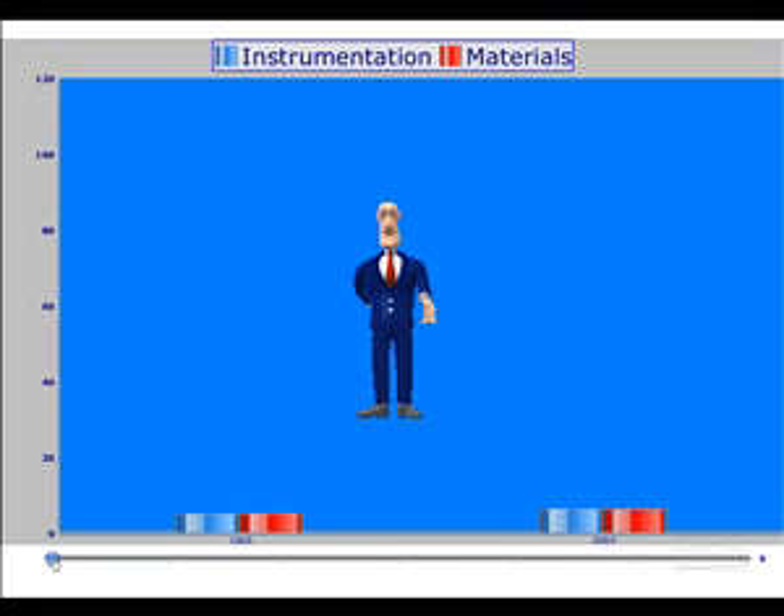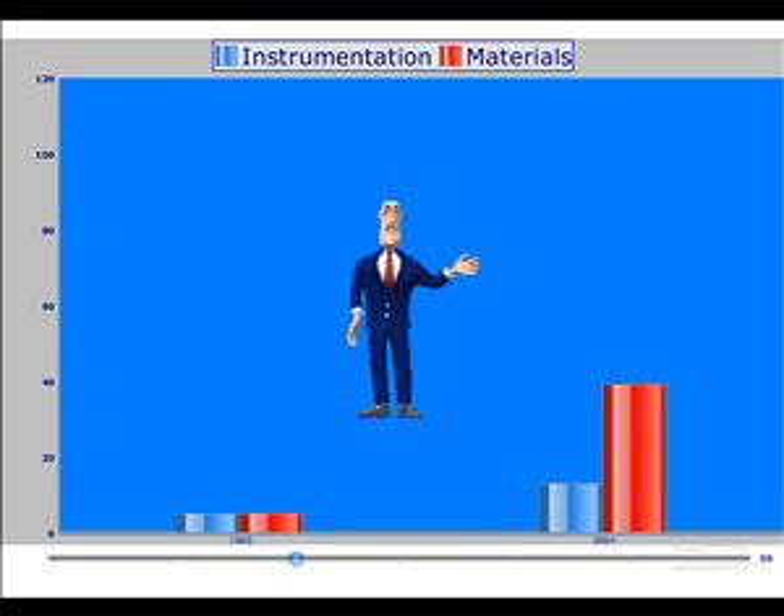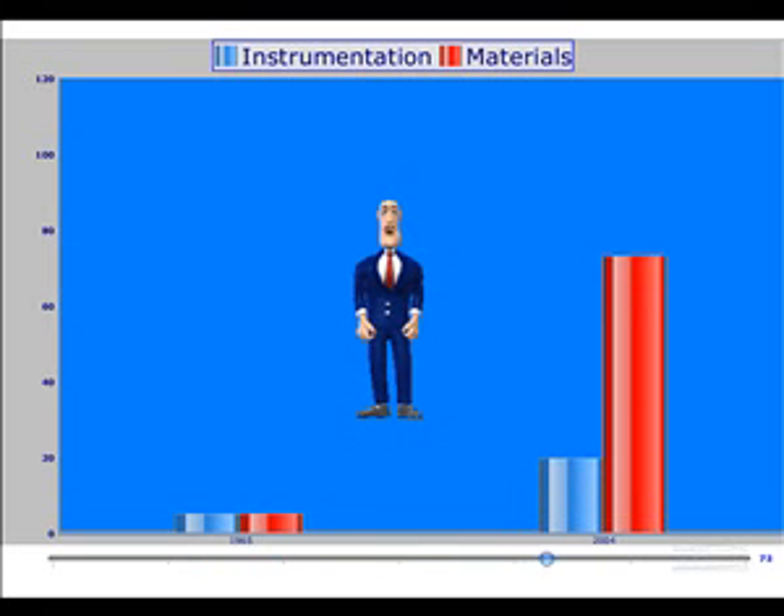There have also been major developments in the materials which could be used in the manufacture of artificial joints. However, the development of the instruments used to implant these artificial joints has not kept pace with the other advances. A situation has therefore arisen in which very high-tech artificial joints are being inserted with relatively low-tech instruments.